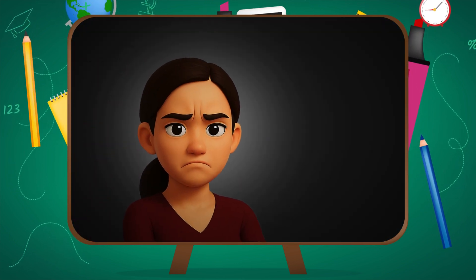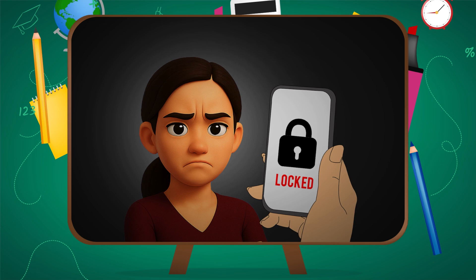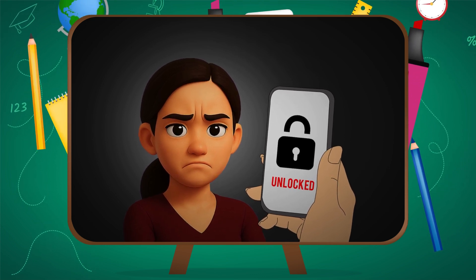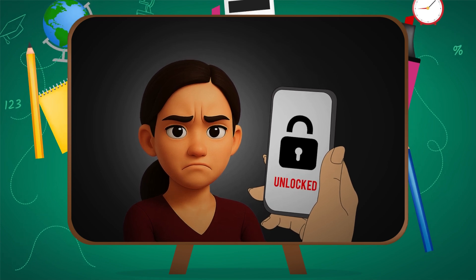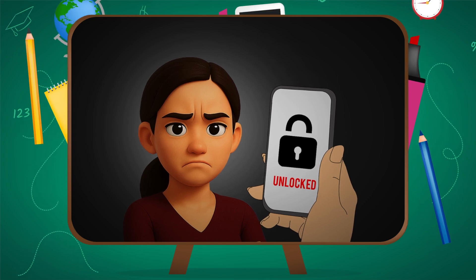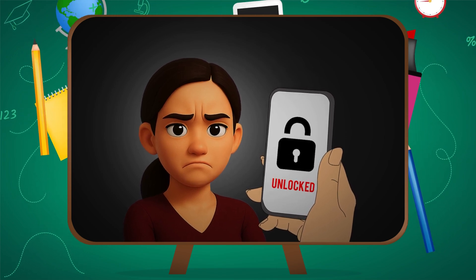I used to think it was just the camera — like, it takes a picture and compares it to your selfies or something. But then I tried unlocking my phone in the dark, and it still worked. No light. No makeup. Messy hair. It knew. So clearly it's doing something way smarter.